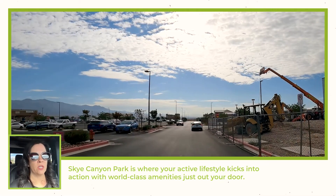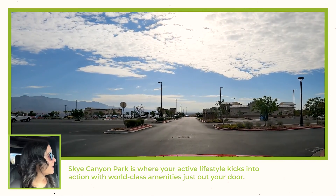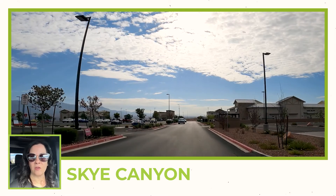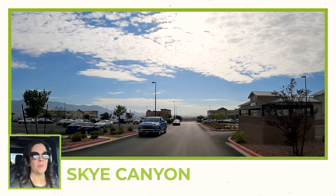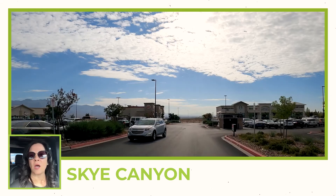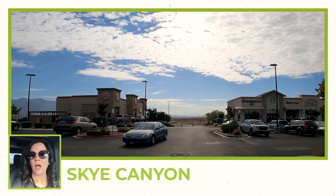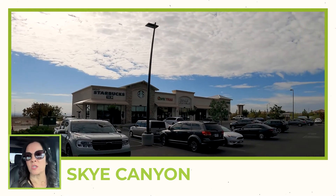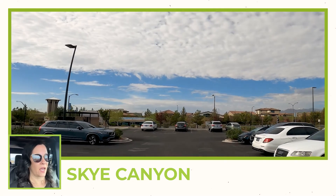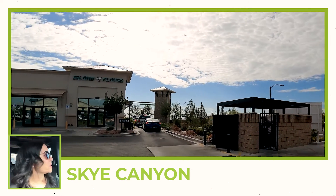There is a drive-through Cafe Rio — I have never seen one before, and in Las Vegas it may be the only one. There is also an Omelet Cafe, which is a family-owned breakfast and lunch spot that I really like. They have a lot of options including gluten-free. There is also a Pilates place called Club Pilates right behind us, an Island Flavor, and an eye doctor.